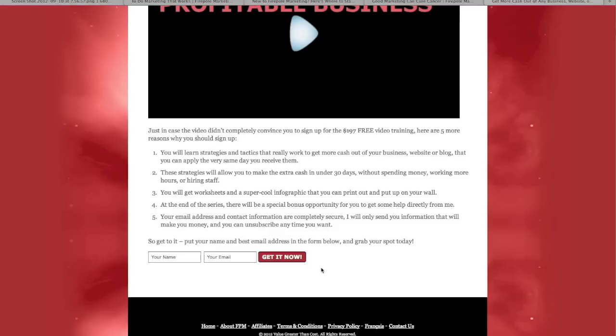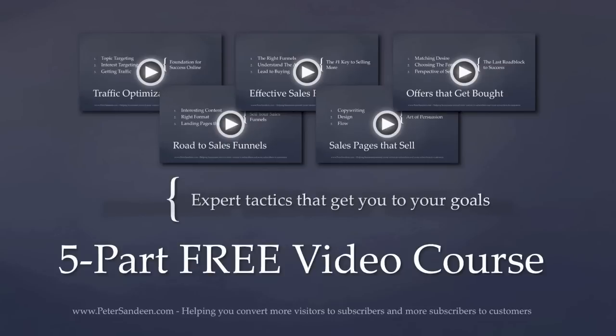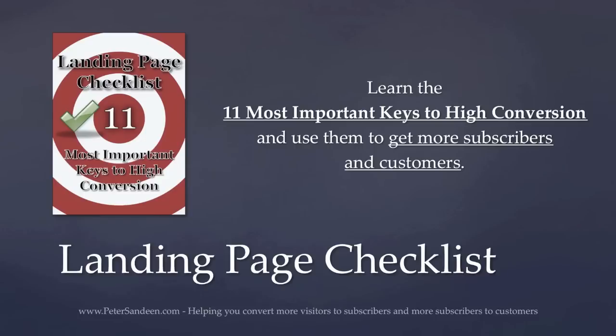Overall the new design is a step up, but there are still a few things that would make it convert better. This video was about how to design a website that gets your visitors to do what you want them to do, but that's only one of the five online conversion points you need to get right to reach your goals. If you want to make your online marketing create better results, check out my free video course that goes into details of all the conversion points. You'll also immediately get, as a free bonus, the ebook '101 Headline Formulas,' which helps you capture attention and get your message read to the end, and the landing page checklist that explains the 11 most important keys to high conversion.